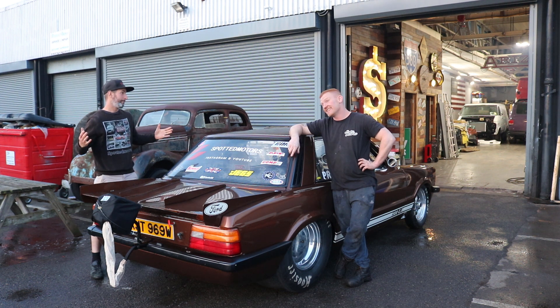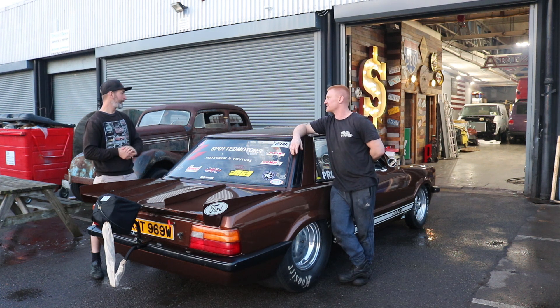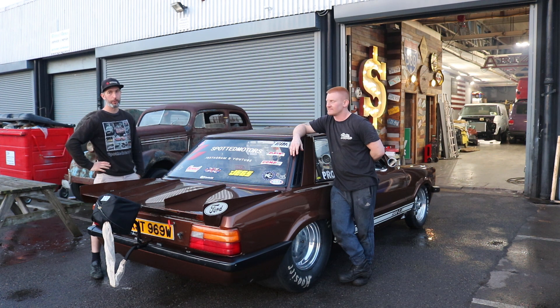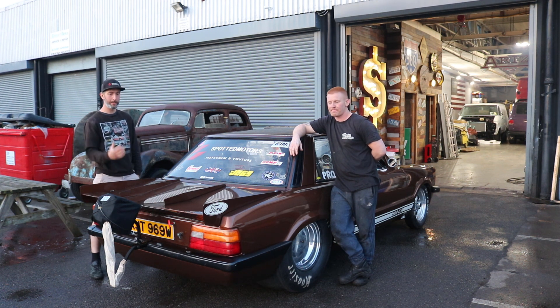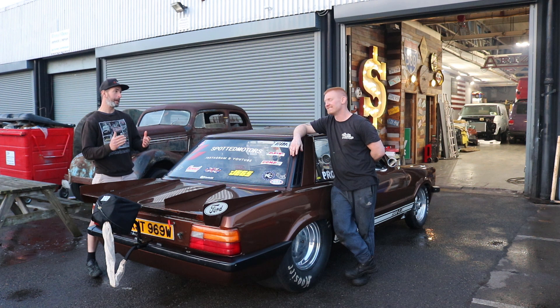Hoping for a personal best. The personal best of the car — what Michael has driven it to — was a 9.6 at 141. We're hoping to better that because we've made so many changes. Hopefully you've followed the car through all of its changes; it's had a lot since then. If we can come away with the PB, we're going to be happy.